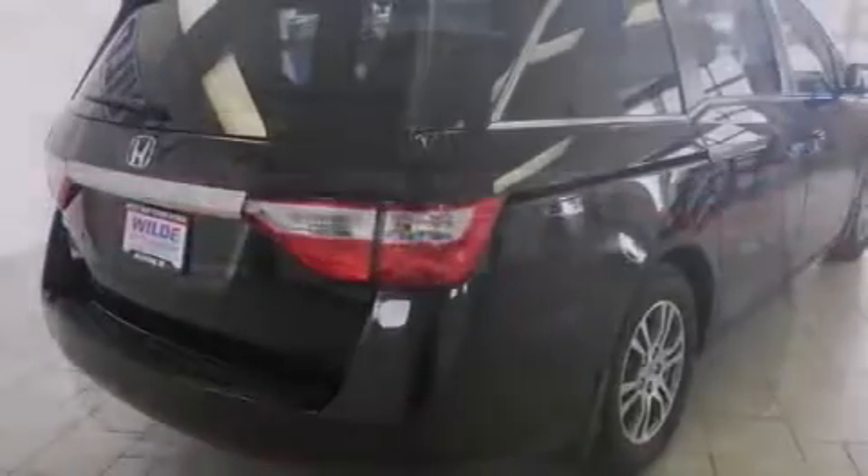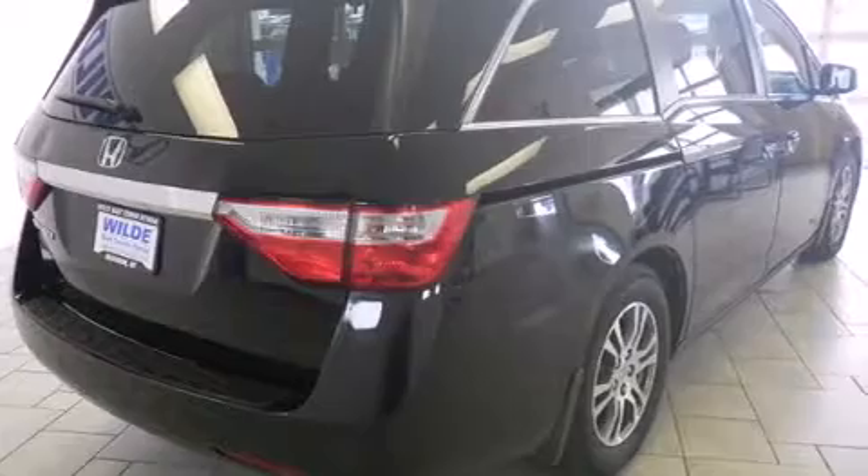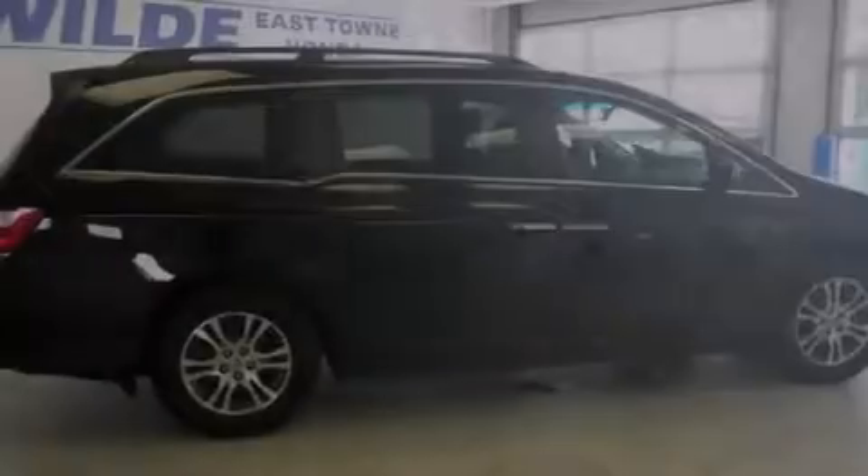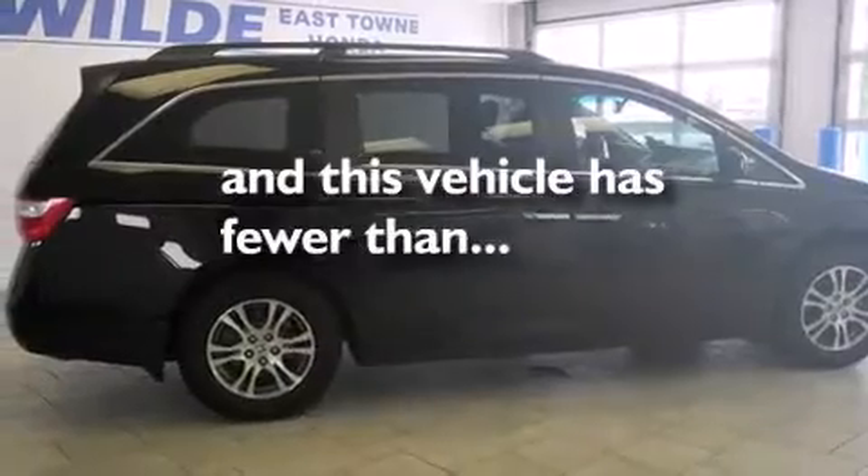Side curtain airbags, air conditioning with automatic climate control, cruise control, full-power accessories, and this vehicle has fewer than 25,000 miles on the odometer.